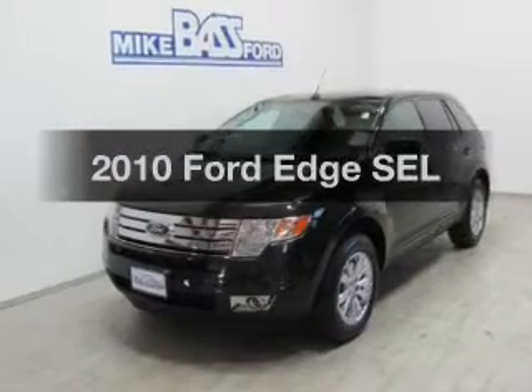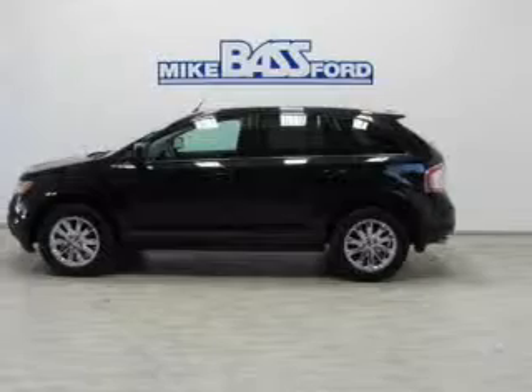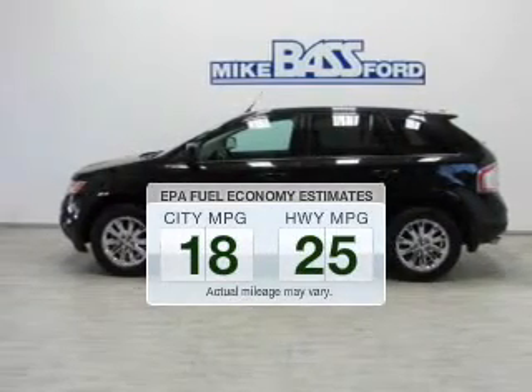Presenting the 2010 Ford Edge. Travel the roads in style and comfort in this great vehicle. In the city or on the highway, you'll spend less time at the pump with this fuel-efficient vehicle.